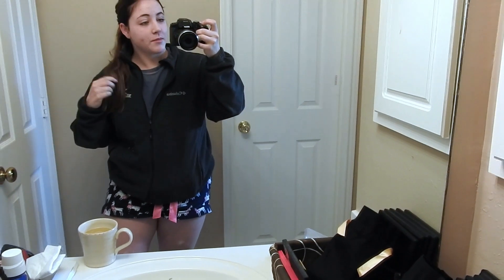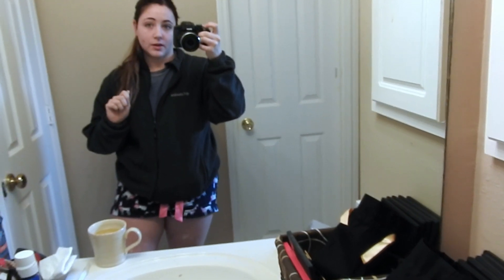Hey guys! So I've got my bulletproof coffee that y'all just saw me make. And I'm about to make myself look like more of a presentable human being because I look rough. My face is so broken out.